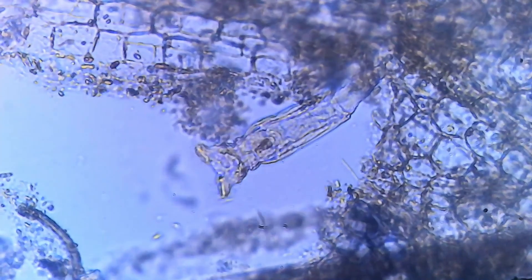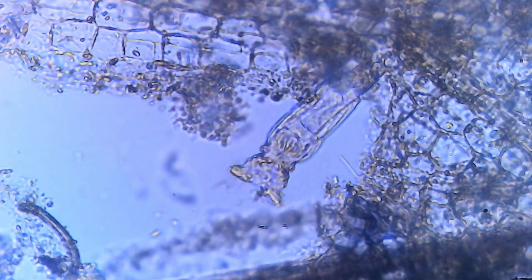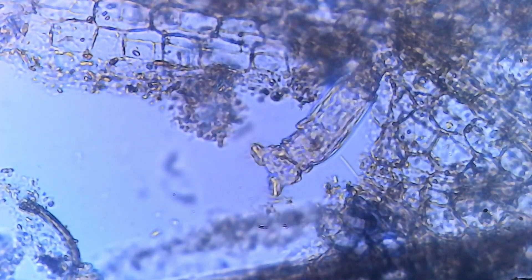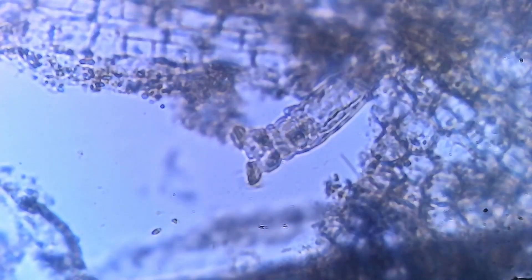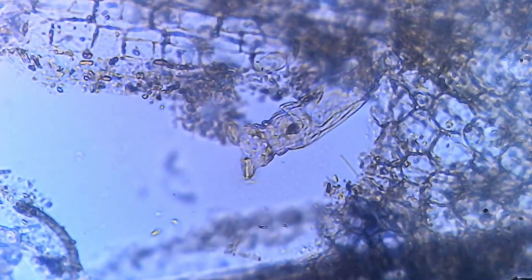Submerged within the tank filter, we find our first specimen — the rotifers. These minuscule creatures, also known as wheel animals, spin their cilia in a captivating dance, drawing in food and water. Their presence indicates a healthy, functioning ecosystem within the tank.